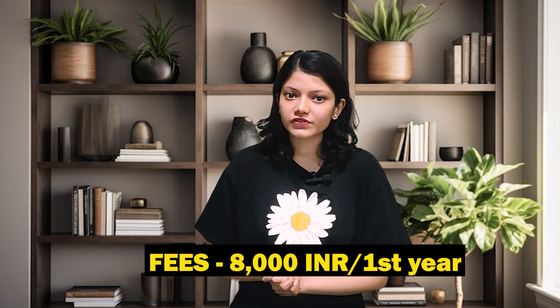Now let's talk about BCOM. For eligibility, 10+2 is mandatory. The fee for the first year is approximately 8,000 rupees.